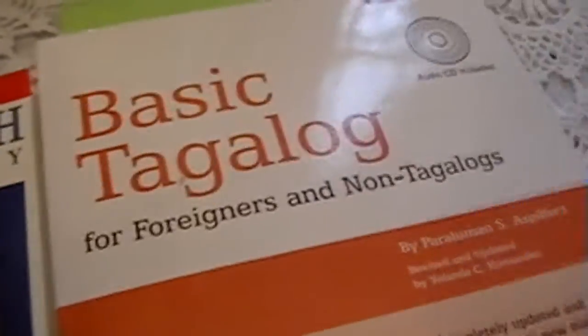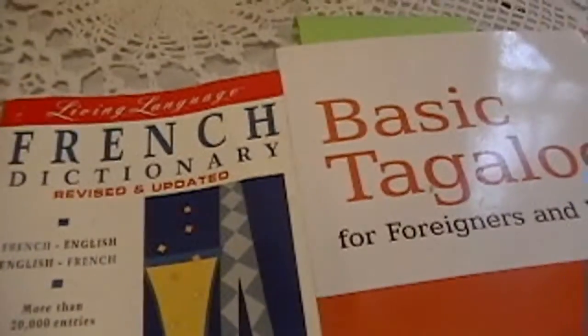That's it for the resource video — my first video. I'm just showing you different books that I'm using, along with audio courses like Pimsleur and Michel Thomas. Those courses are pretty good.